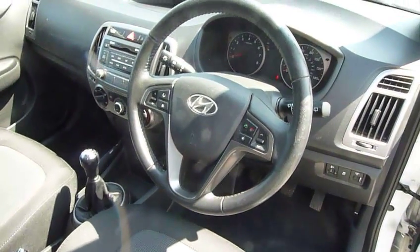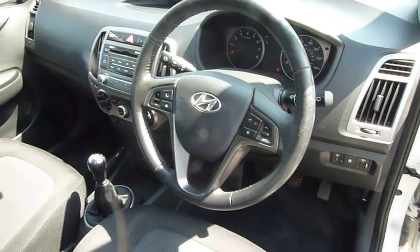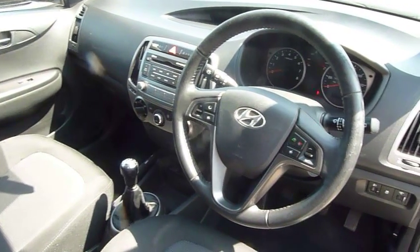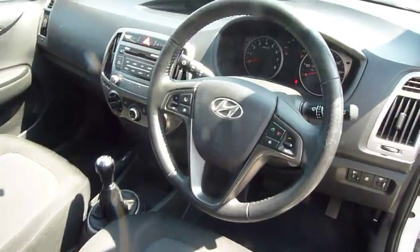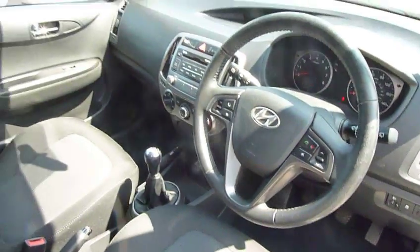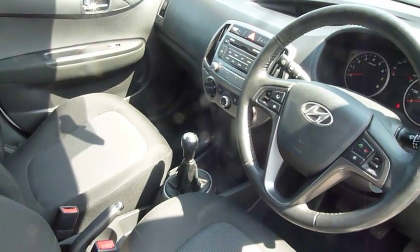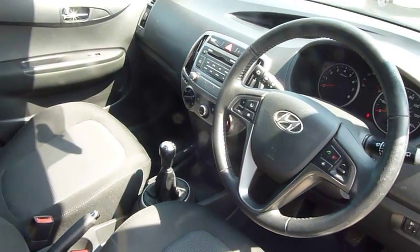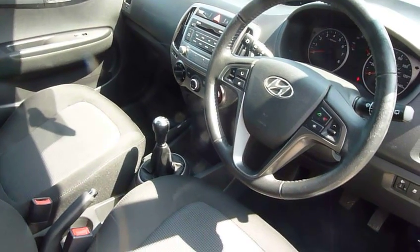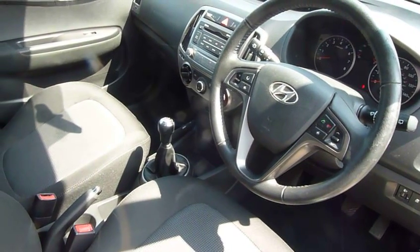This car comes with stability control as standard. It's very nicely kitted out with a really nice modern dashboard and clear dials. It will also come with the remainder of the five-year unlimited mileage warranty from the date of first registration from Hyundai, which also includes roadside assistance and recovery.